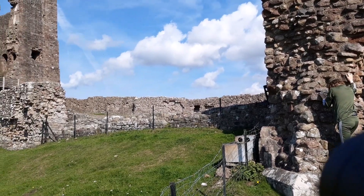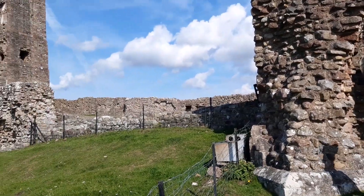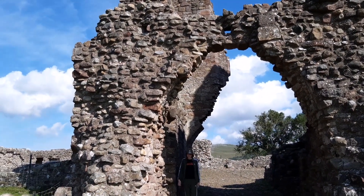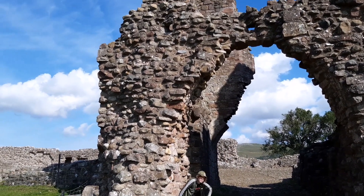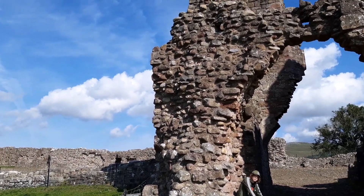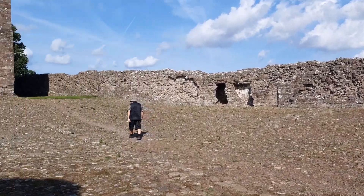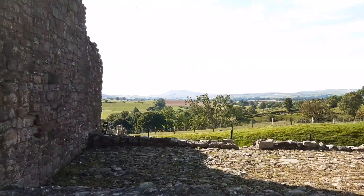The castle passed into the hands of the Clifford family in the 13th century. This is what's left of the gatehouse — one of the oldest parts of the castle. It was once three stories high and used to bear a plaque commemorating the restoration of the castle by Lady Anne Clifford.